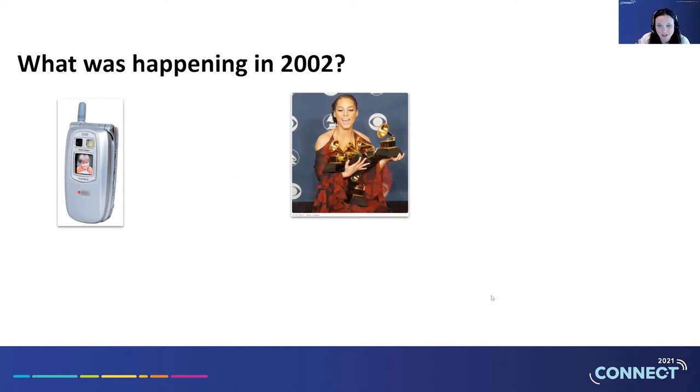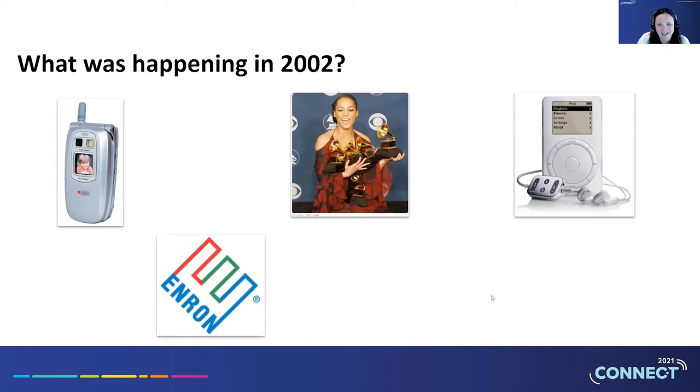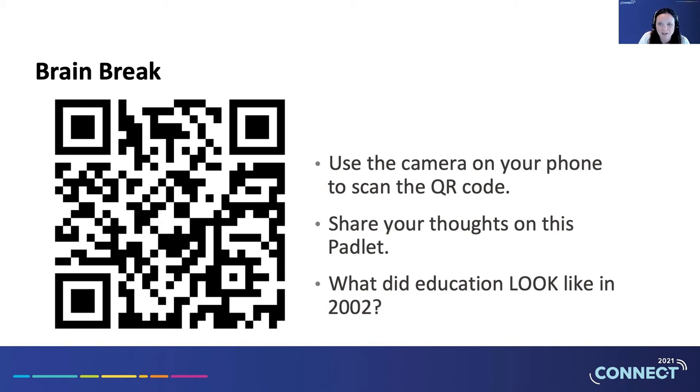If you're having trouble remembering 2002, here are some events that might help. Sony released the first cell phone with a built-in camera. Alicia Keys won five Grammys, including Best New Artist and Song of the Year with 'Fallin'.' Apple released the second generation iPod — 20 gigabytes for $499. Enron was on the front of all the newspapers as the DOJ announced investigations. And to bring us back to education, the No Child Left Behind Act was signed into law in January. If you have your phone handy, you can scan the QR code and open our Padlet site to share your answers.